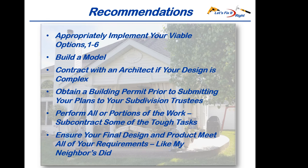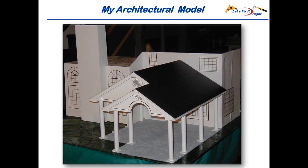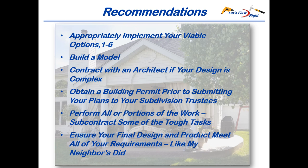Build a model of your new patio connecting it to your house. It's critical for you to see exactly what the patio is going to look like. If you or your contractor are not capable of constructing a good model, neither of you have any business attempting to build a real patio. After building this model and attaching it to your house, you'll have it for life. I strongly recommend using a model to ensure you are happy with your upcoming patio's design. If you have any doubts about the complexity of your patio design, you or your contractor should contract with an architect for your plans. If you live in a subdivision that requires trustee approval prior to starting construction, obtain county approval of your plans prior to submitting them to your trustees to make it very difficult for them to disapprove. After reviewing my patio series, if you are comfortable doing some or all of the work, do it. Otherwise, subcontract out the tough tasks like I did.